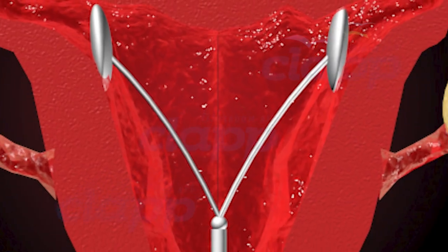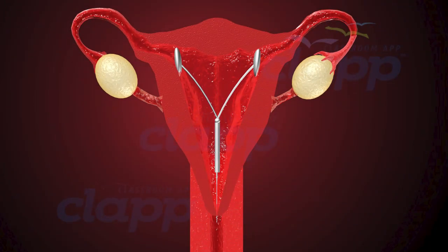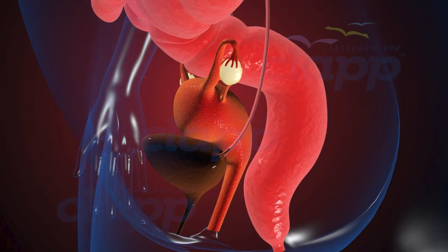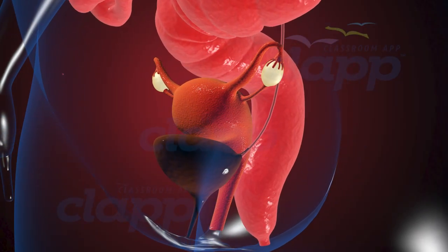Welcome to our educational video on IUD insertion, a highly effective method for preventing unwanted pregnancies. Today, we'll explore what an IUD is, how it works, and why it's a popular choice for contraception.